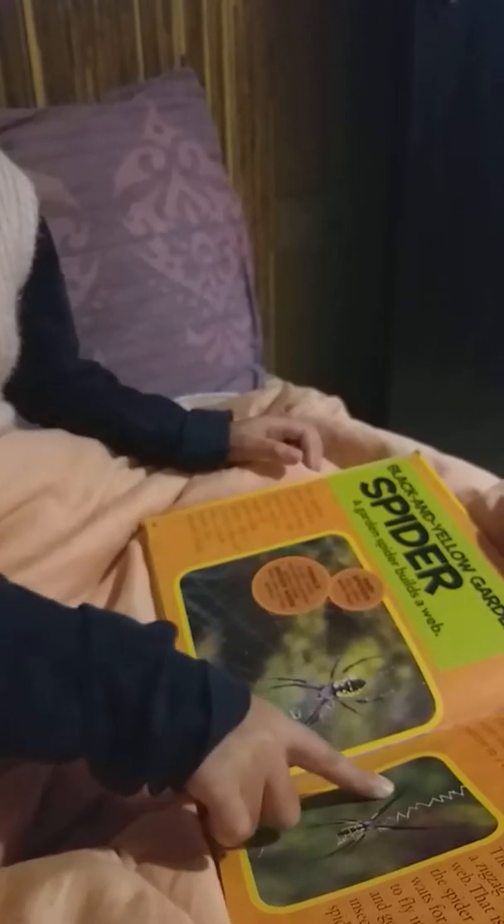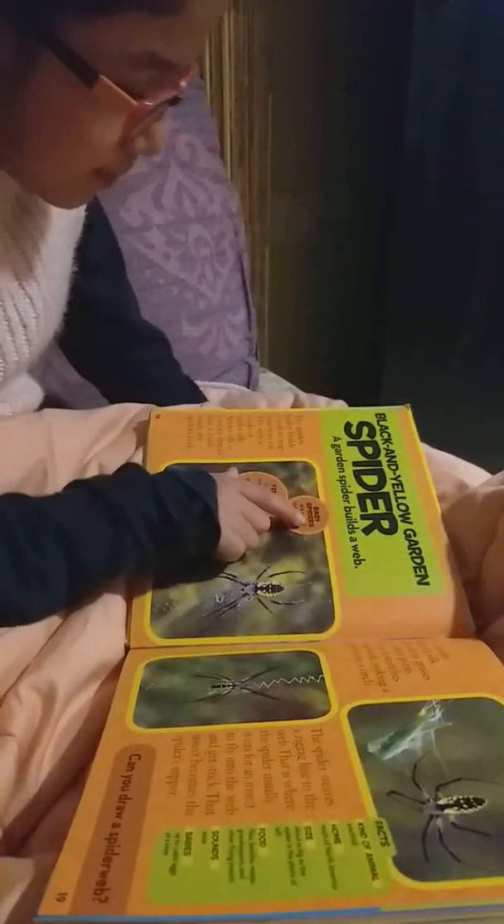A giraffe's tongue is about 18 inches long — it will stretch almost all the way across this open book. Look — that is long!